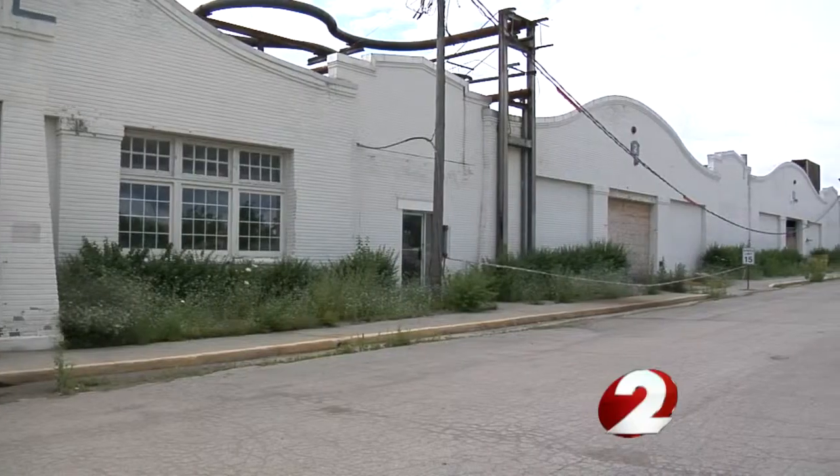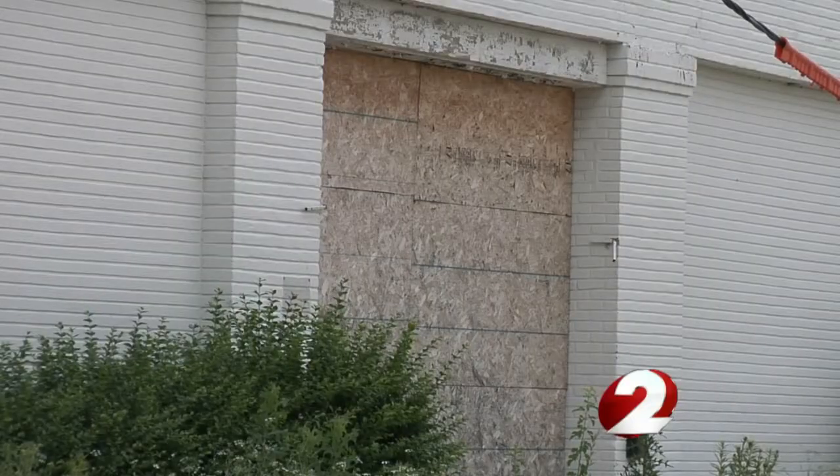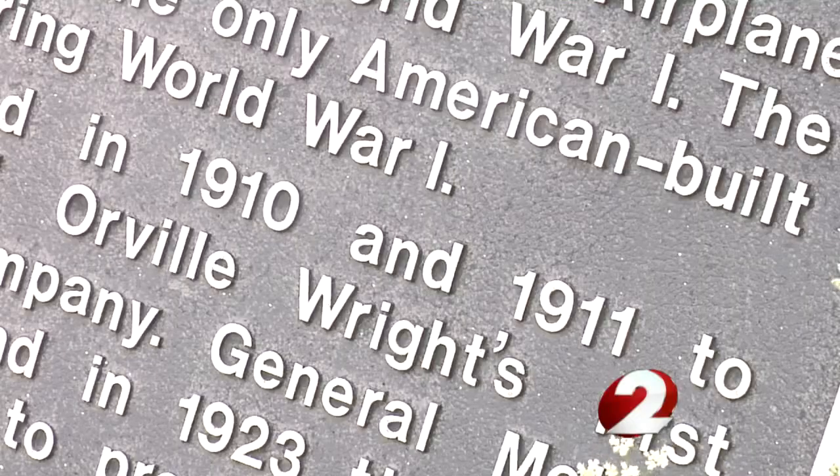It is a very unique project. For nearly 100 years, these buildings were closed to the public. They were a part of General Motors and then later Delphi's Dayton Home Avenue plant. But their first owners were the Wright Brothers.